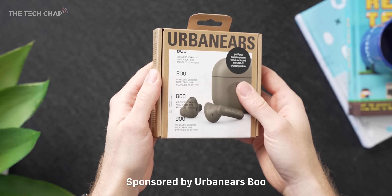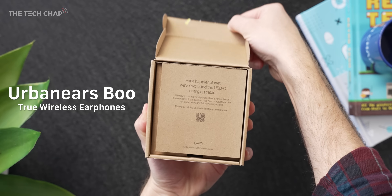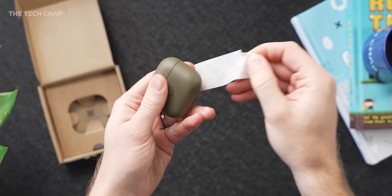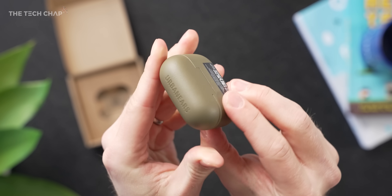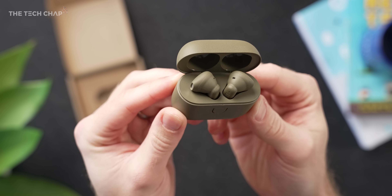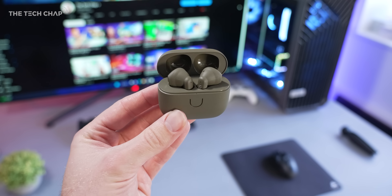This video is very kindly sponsored by the brand new Urban Ears Boo — what a great name. These guys are a little bit different because they're made from 97% recycled plastics, like bottles, air conditioning units, and other junk — they're trash, basically. And the box is made of fully recyclable cardboard. E-waste is a huge problem, and I have a lot of time for brands who go the extra mile to help the environment. Big points there for sustainability.